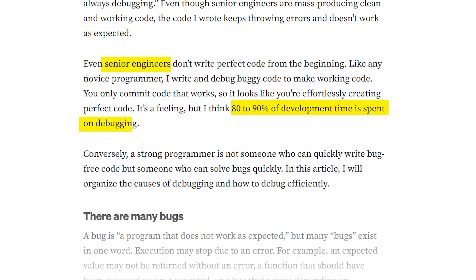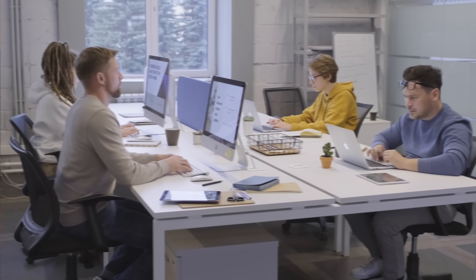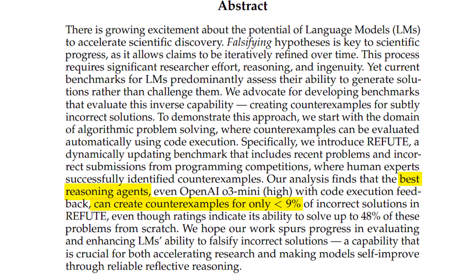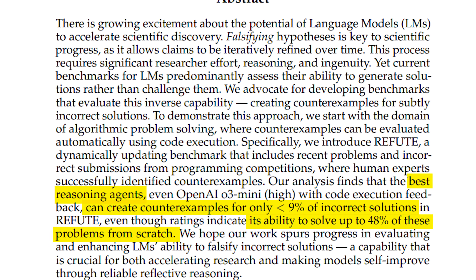Number one is debugging. Even for senior engineers, 80 to 90% of development time is spent on debugging. When we are learning coding, it's mostly through a tutorial or guided environment, or building small projects — debugging is not so difficult there. But in an actual company with a collaborative environment where you don't know who wrote the code you're reading, debugging is critically important. And I know you're thinking ChatGPT will help — but AI won't. Recent research says even the best reasoning agents can create counterexamples for only less than 9% of incorrect solutions, even though they can solve up to 48% of problems from scratch.